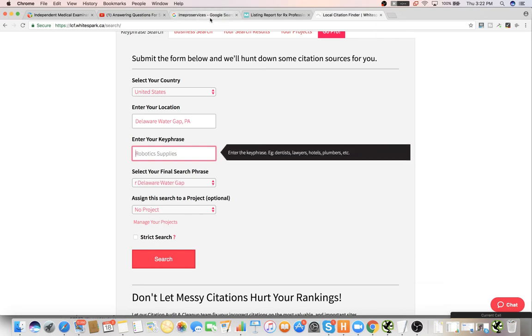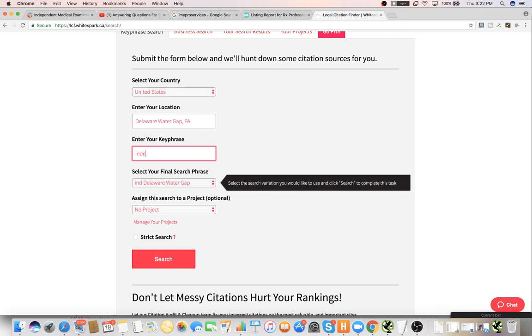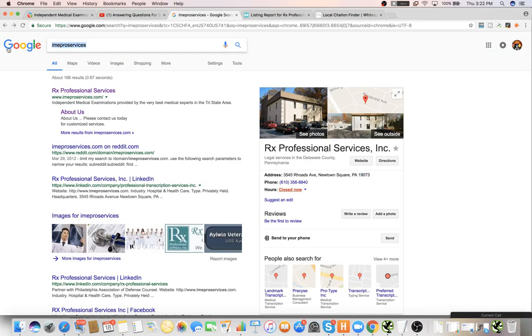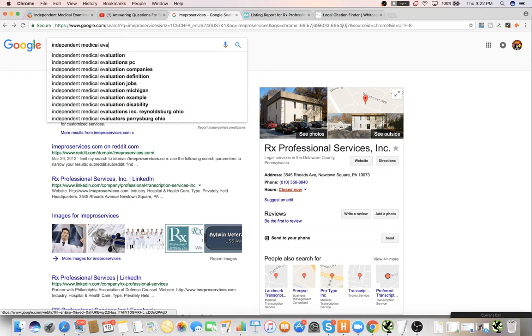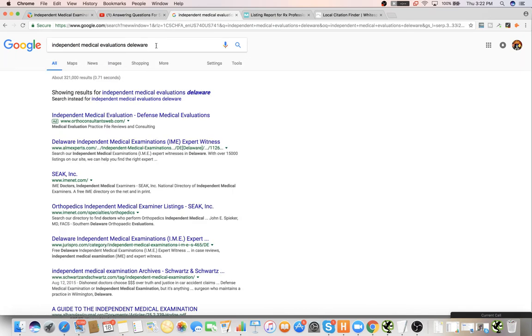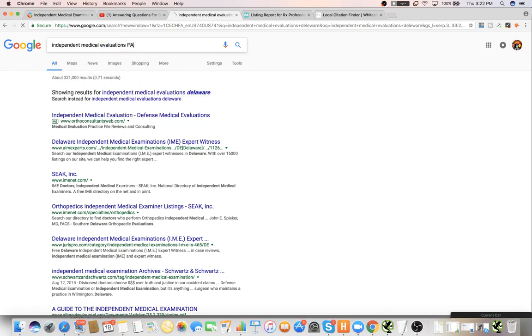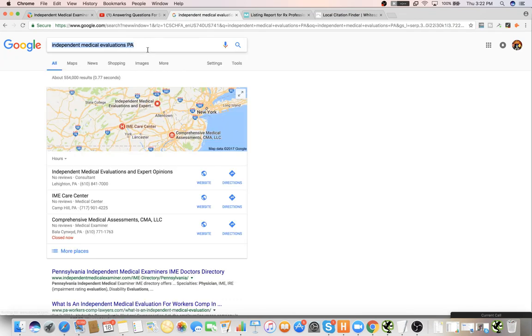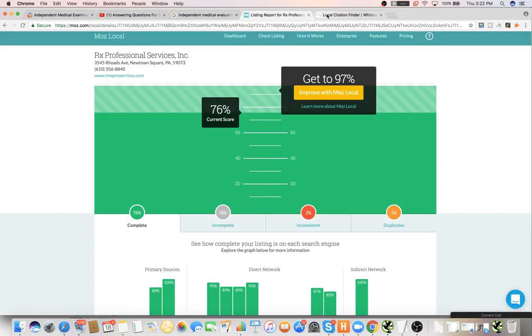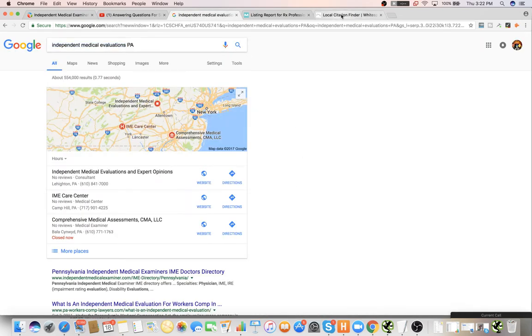The keywords would probably still be IME because that's the main thing he does — independent medical evaluations, or exams, or evaluations. It's not showing up with anything locally but he's in PA. At least you're in luck because the competition here is pretty weak — they're terrible. If you did this right, you could probably rank within a couple of months.